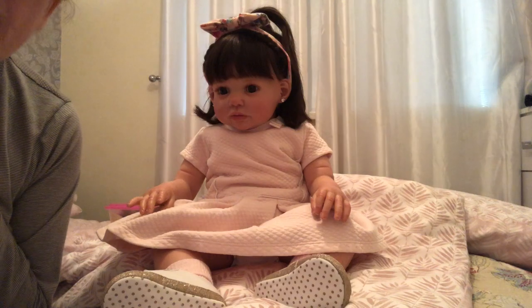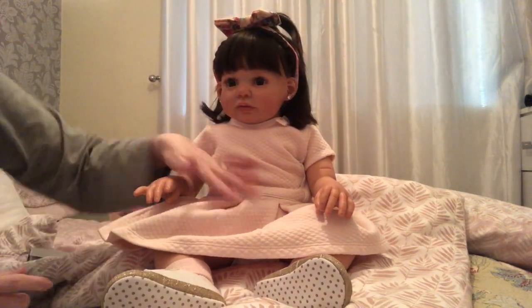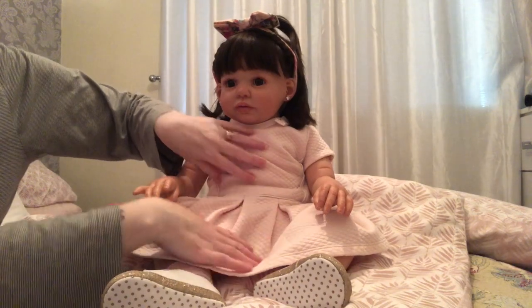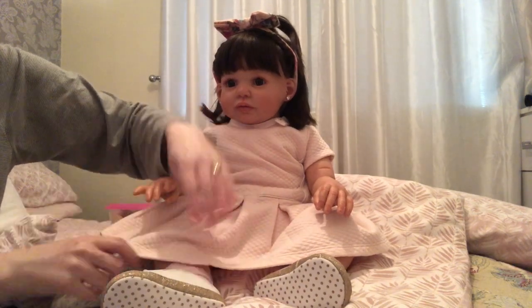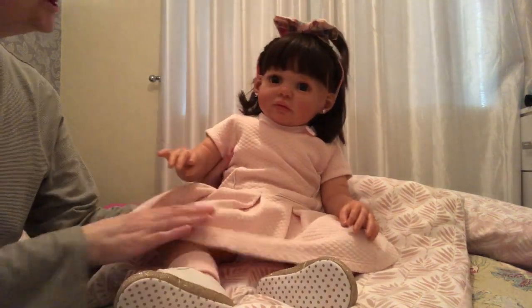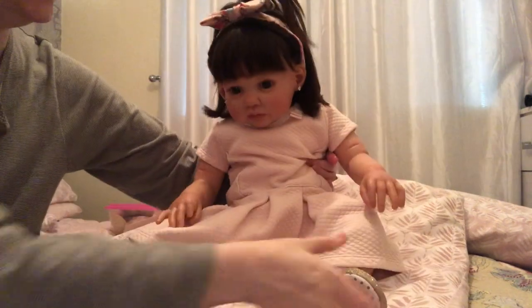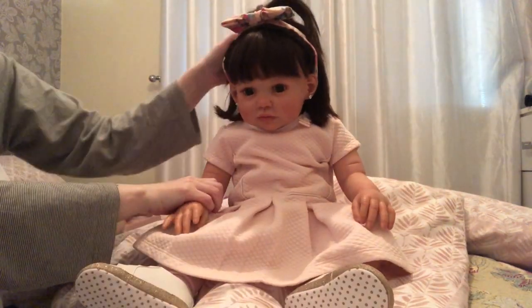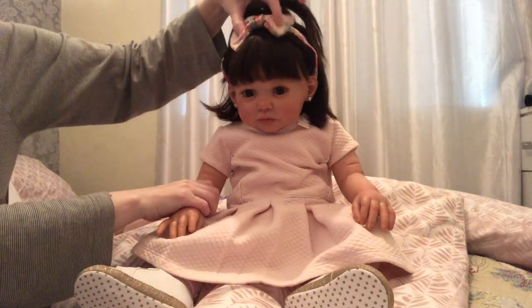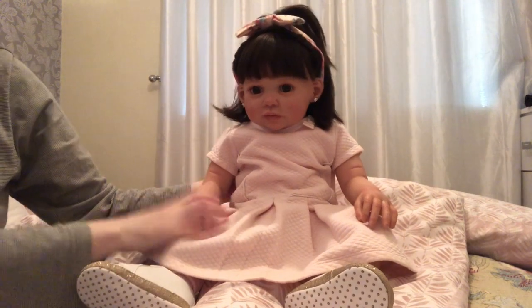Hi people, it's Dee and I'm back with beautiful little Bonnie Dee. I've changed her and she's all pretty and pink. This is a little Spanish dress with her little pink sockies. I still don't have any other shoes for her, so she's wearing these sparkly ones that came with her. I've never worn this little hairband before — got her little hair up. She looks so sweet.